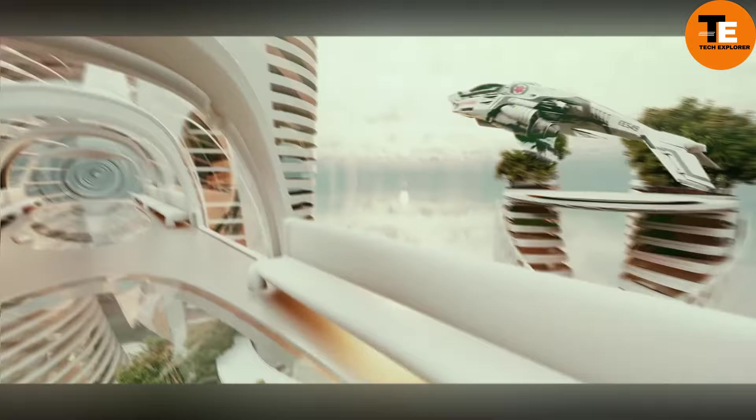Notably, in the United States one can pilot the Jetson One without a license. It achieves speeds of approximately 102 km/h, though its battery life lasts for only 20 minutes. Each flight promises an exhilarating experience worth reminiscing about for weeks to come.